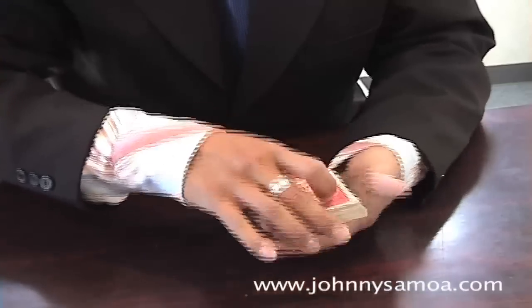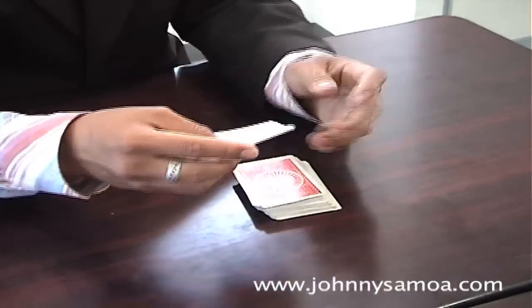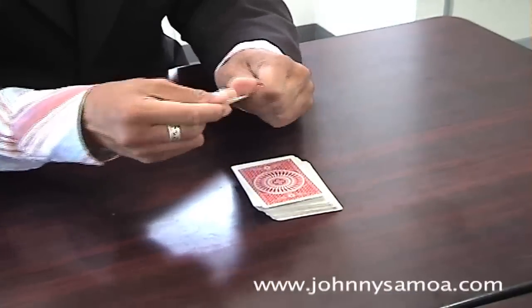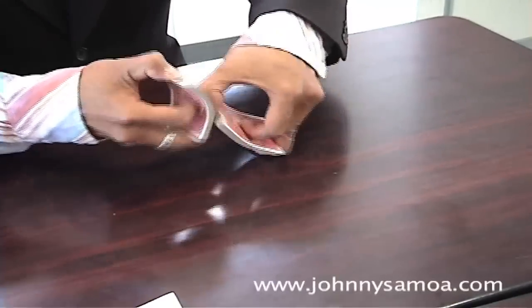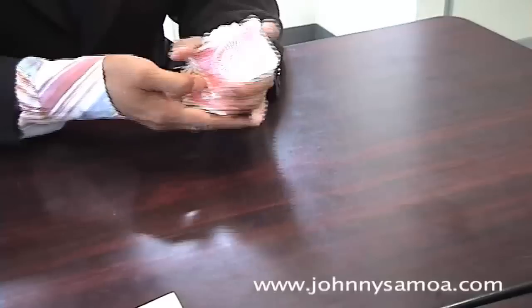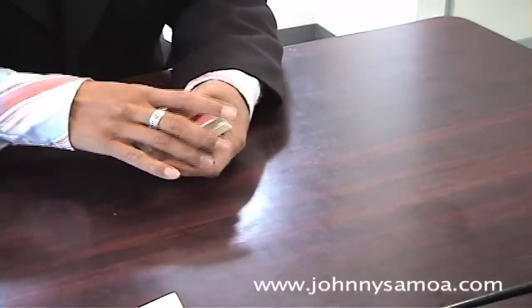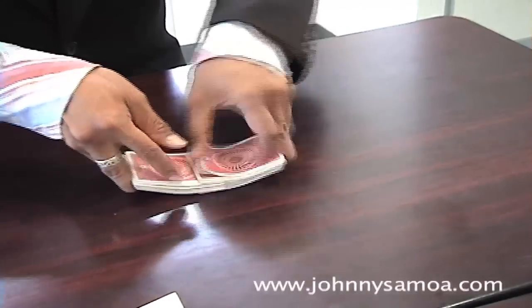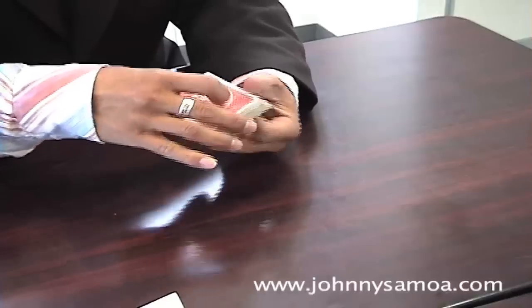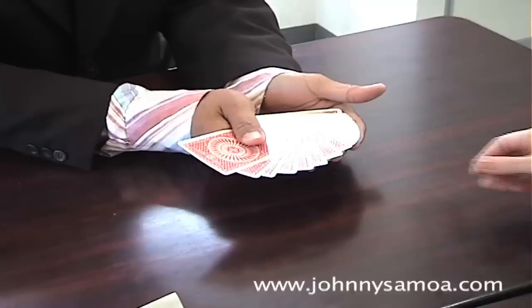I bet I know your telephone number. So this piece of paper — I want you to write down your telephone number. Okay, this is your telephone number. I will put it here and shuffle.